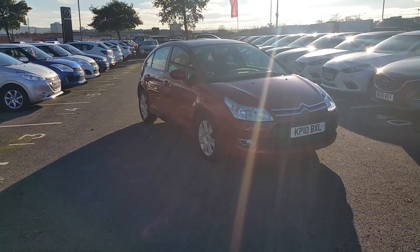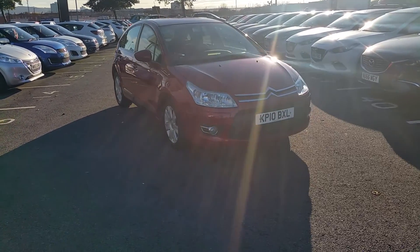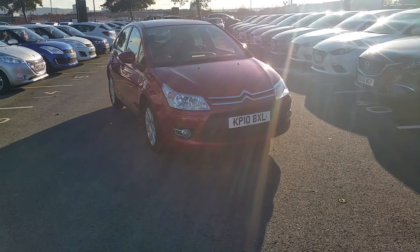Welcome to Jennings Mazda Middlesbrough. Today I'm presenting a 2010 Citroën C4 1.6 VTR Plus.